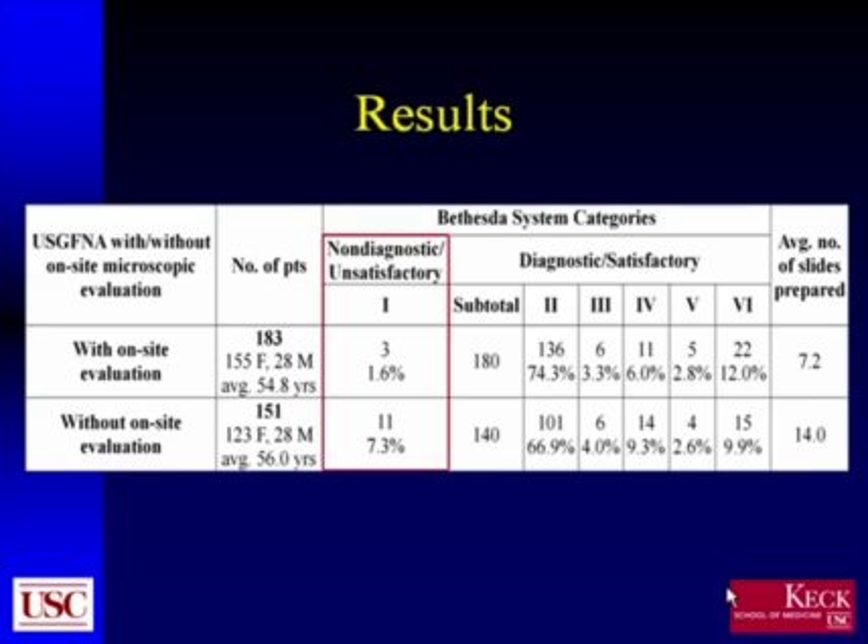This slide summarizes the results. For on-site evaluation, we had approximately 183 patients; without on-site evaluation, we had 151. The number of males and females and average age were approximately equal between the two years. The major finding is that the rate of non-diagnostic or unsatisfactory — Bethesda classification 1 — results with on-site evaluation decreased to 1.6%, versus 7.3% without on-site evaluation. The other Bethesda classifications were fairly similar between the two groups.